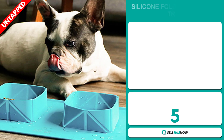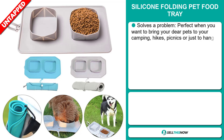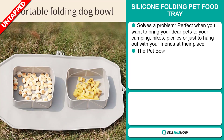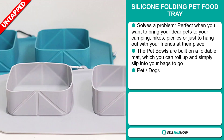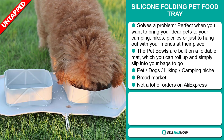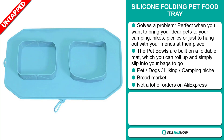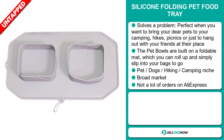Our next product is the Silicon Folding Pet Food Tray. This is a problem solver. It's perfect when you want to bring your dear pets to camping, hikes, picnics, or just to hang out with friends. The pet bowls are built on a foldable mat which you can roll up and slip into your bag. It falls under the pets, dogs, hiking, camping niche markets. We also think this item has a broad market base and a lot of untapped potential — so far there haven't been many orders on AliExpress, so you could definitely take advantage of this.